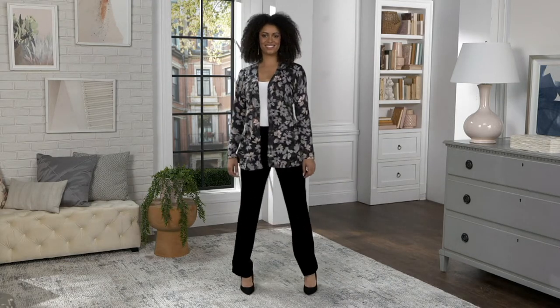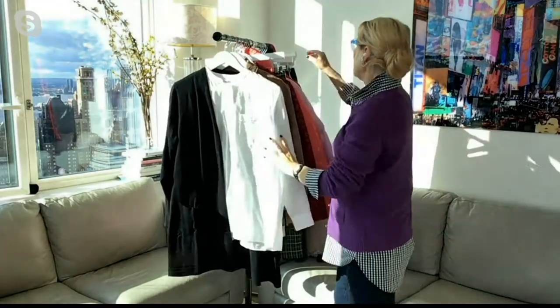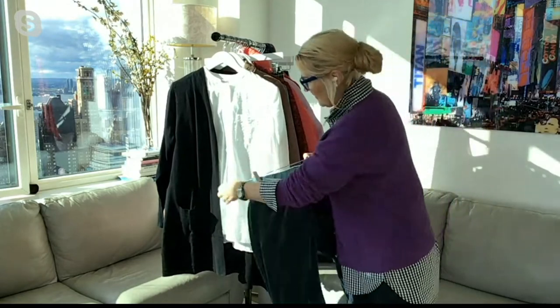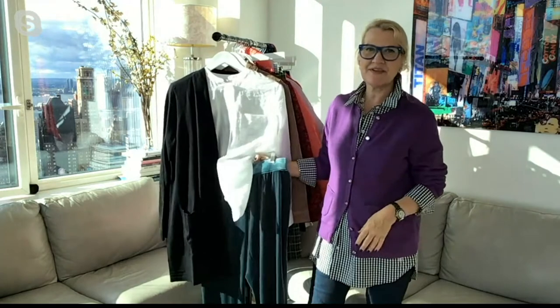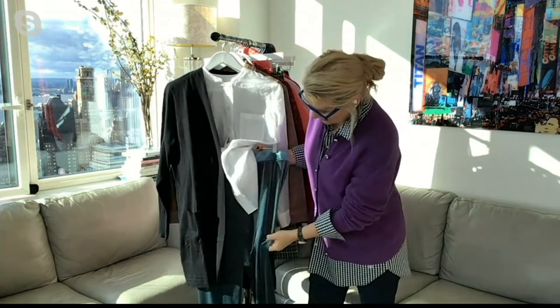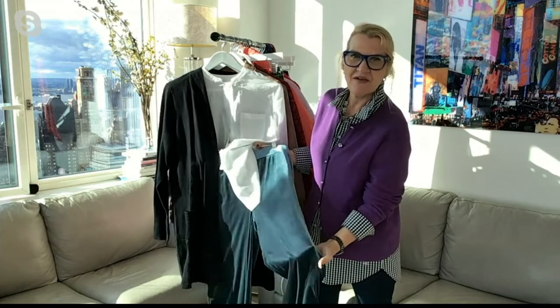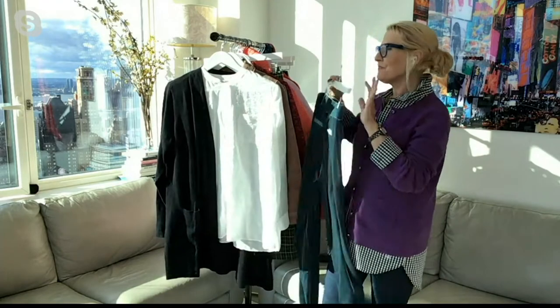I'm just playing here — putting my white shirt on again and doing these pants. Just love how you can see that. So cute, so perfect for the holiday season — this great shirt, a longer-length cardigan, and that fabulous drapey, luscious, gorgeous, perfect velvet knit. Get these home, try them on, and figure out the right size.